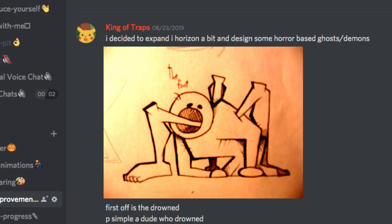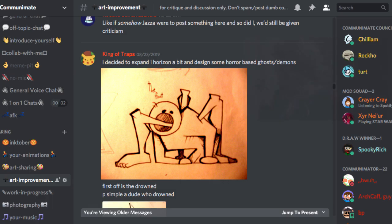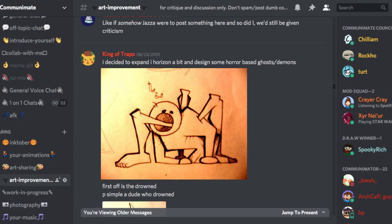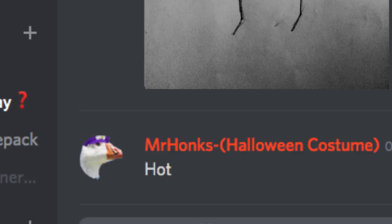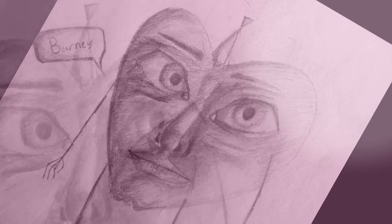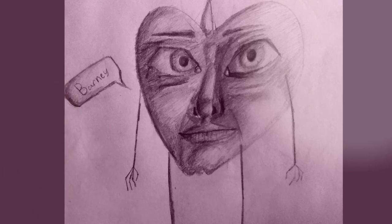Freaking yikes. If I ever saw this thing scuttling across the ground in whatever freaky way it uses those many legs, that would be horrifying. Mr. Honks says hot, and I gotta agree. It's so beautiful with those seductive eyes and luscious lips. Move over, Keanu Reeves — we got a new lord to worship.